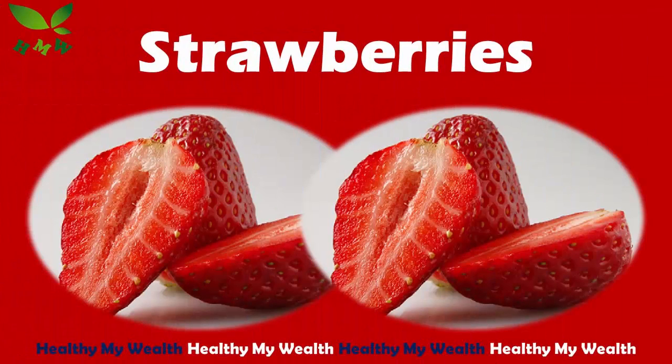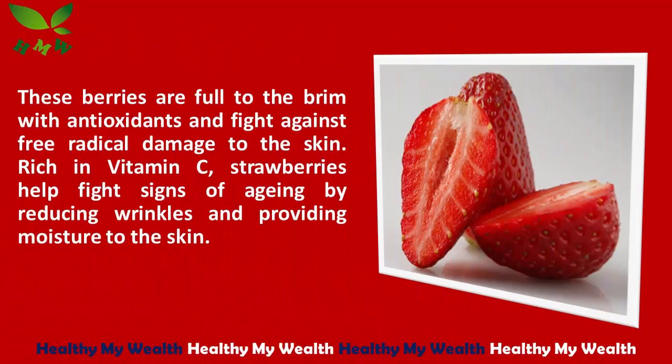2. Strawberries. These berries are full to the brim with antioxidants and fight against free radical damage to the skin. Rich in vitamin C, strawberries help fight signs of aging by reducing wrinkles and providing moisture to the skin.